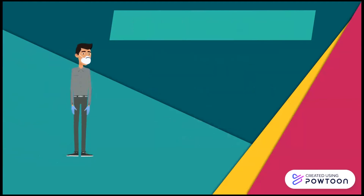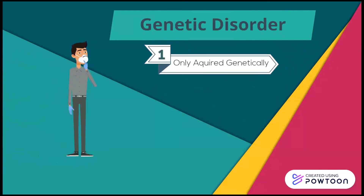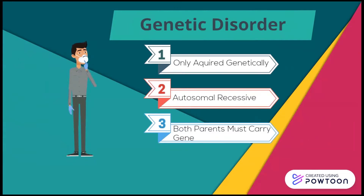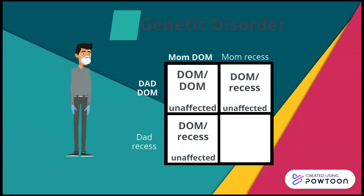Leukodystrophies are genetic disorders. This means that we inherit these diseases from our parents and cannot acquire these diseases from anywhere else. The technical genetic term for its inheritance pattern is called autosomal recessive. In this case, both parents must donate an affected gene to their child. This genetic tool called a Punnett square shows that there is a 25% probability of two healthy parents having an affected child.